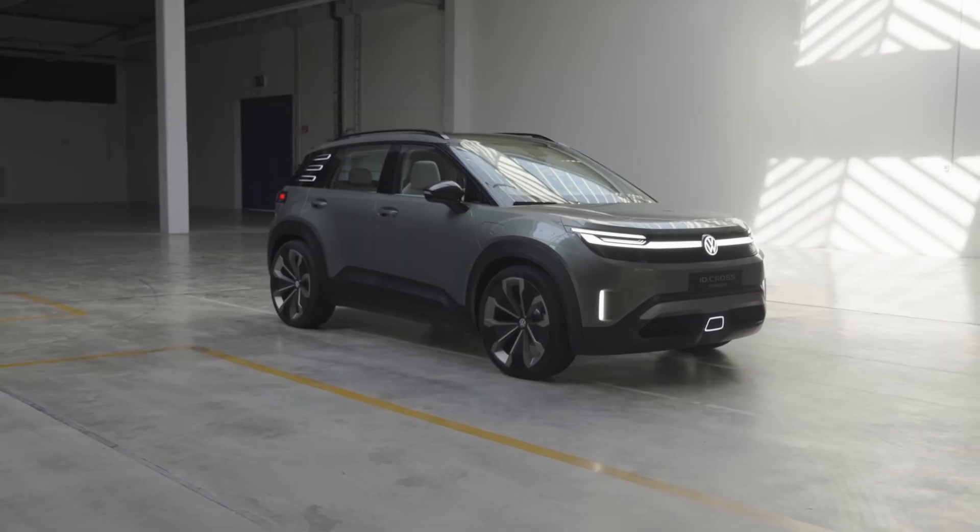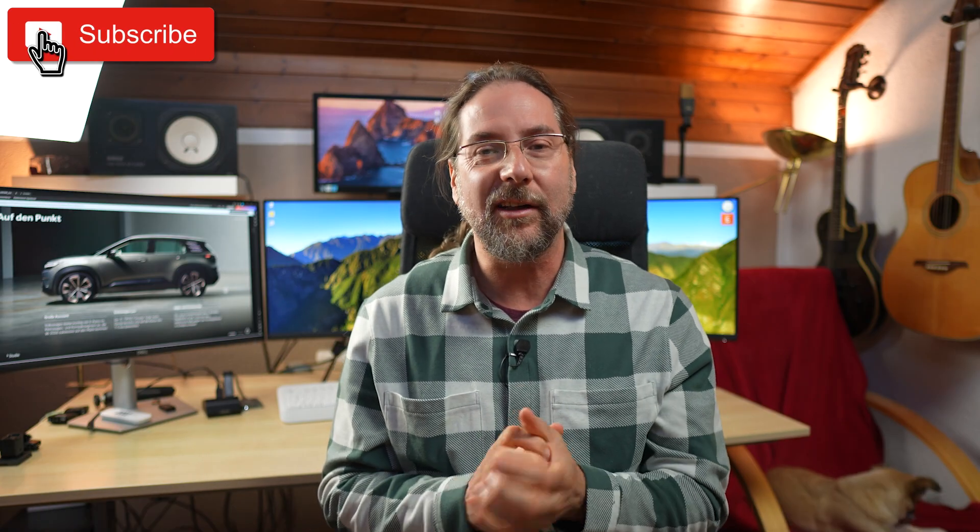Right now, Volkswagen is revealing the concept car of the Volkswagen ID.Cross and I'm actually there, but I'm filming this beforehand because the embargo on this material about this car is lifted exactly when I'm there. So you cannot see what I'm seeing there — you can just see pictures and videos that Volkswagen gave me so far.